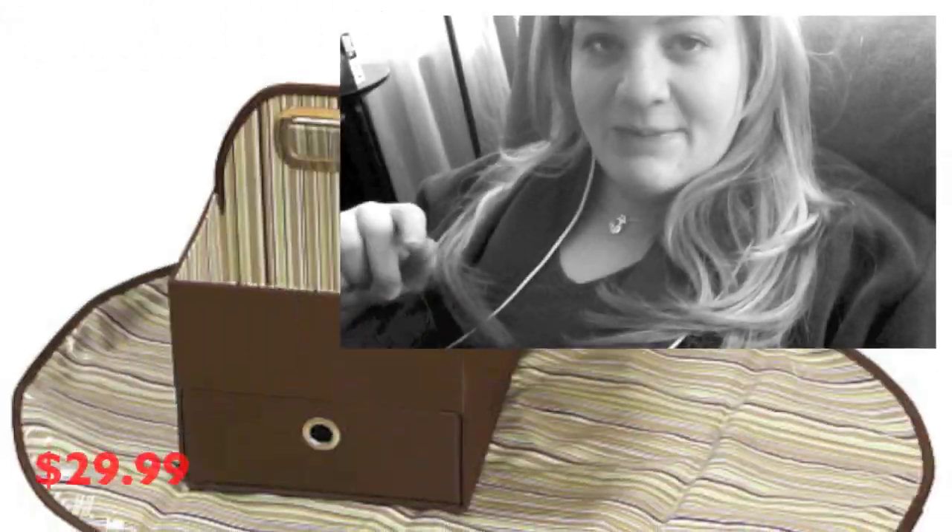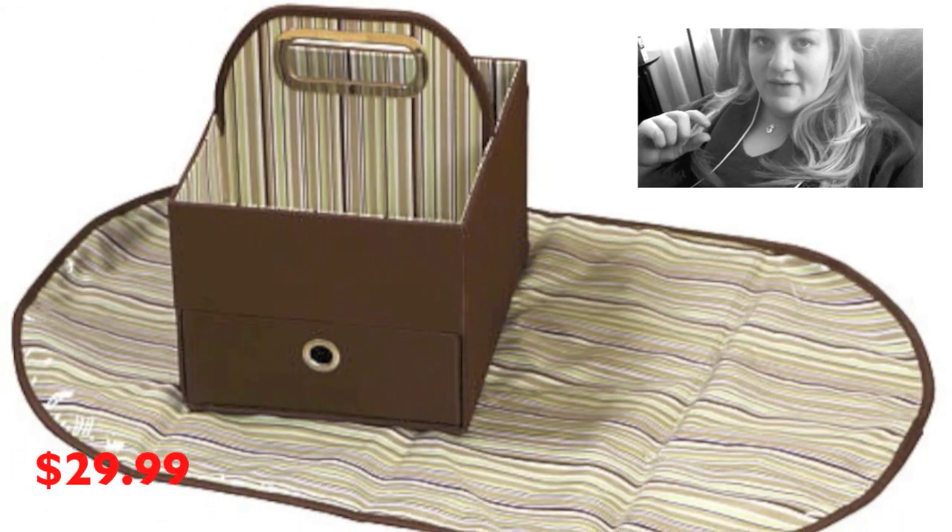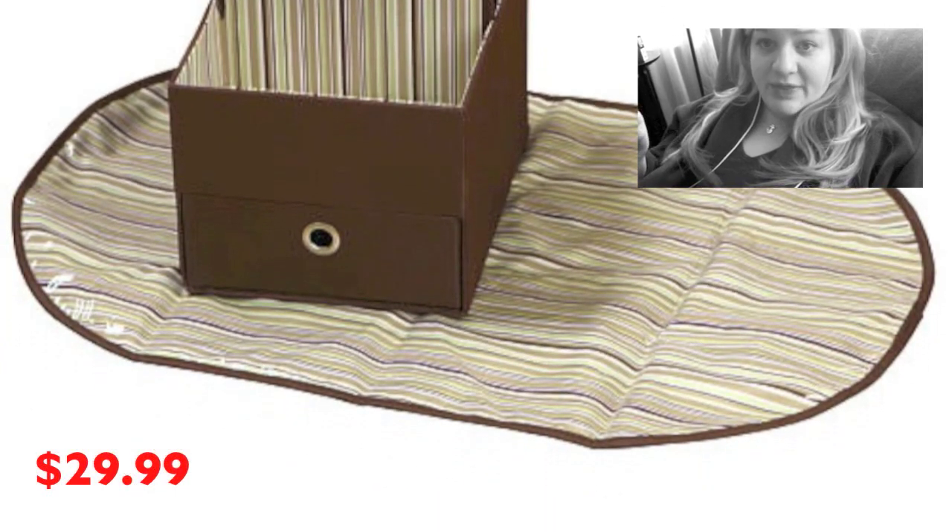The second choice is the diaper caddy. It has a little changing pad that comes with it. You basically take this caddy with you, put the diapers, butt paste, powder, and whatever else you need inside it. The pad that comes with it is not padded at all — it's basically just a plastic changing mat.